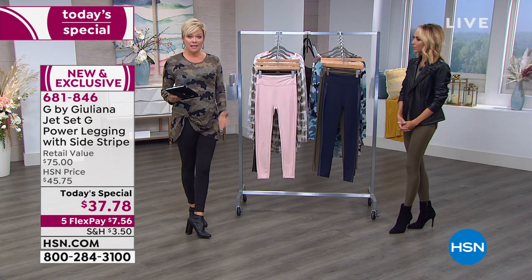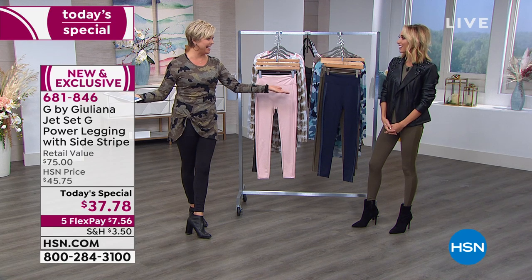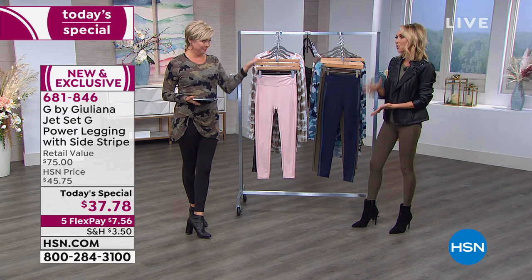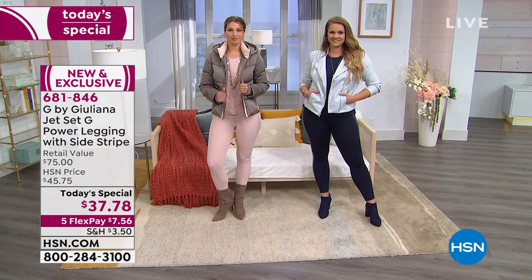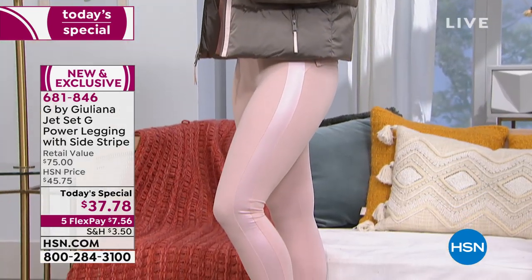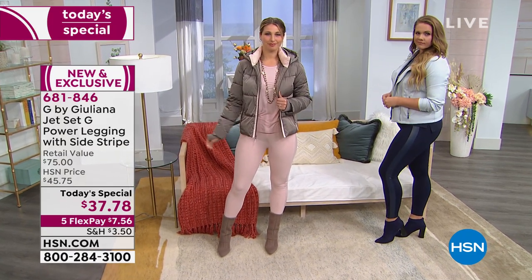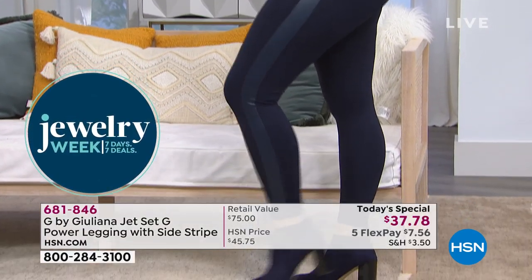My favorite part of the no front seam is that you never have to feel self-conscious. We all know what happens when you wear other leggings that aren't constructed this way. It's all about construction and tailoring. I wanted to take the legging to the next level — not just adding details for a nighttime look, but making this legging better tailored and more flattering than any other legging on the market.